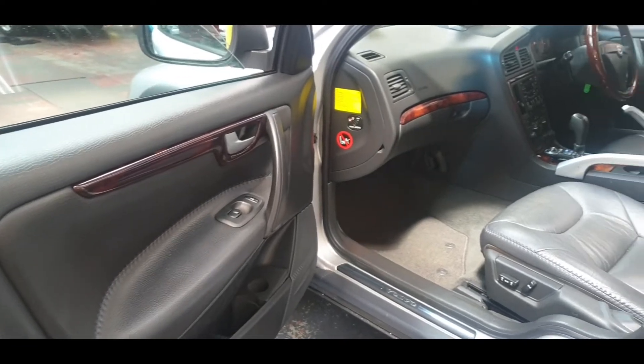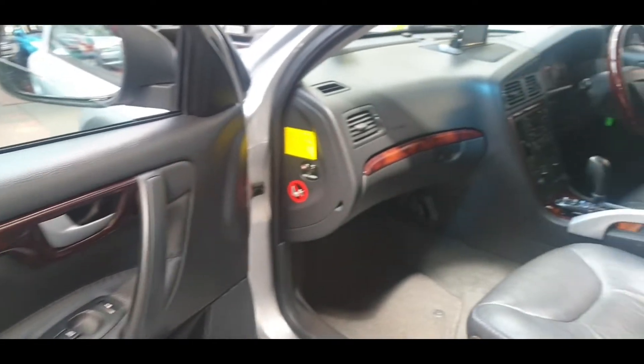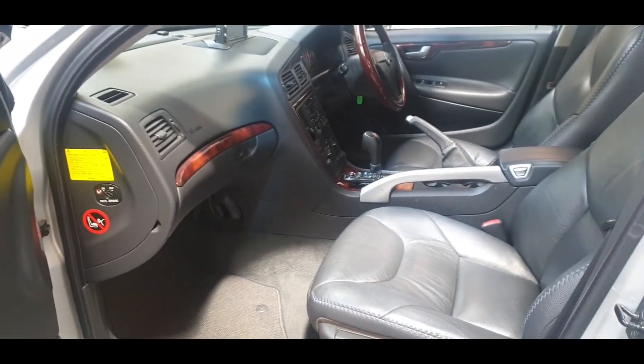Black leather interior with blue stitching and walnut combination — looks really nice. It is a non-smoker, pet-free car.